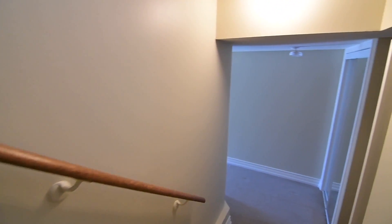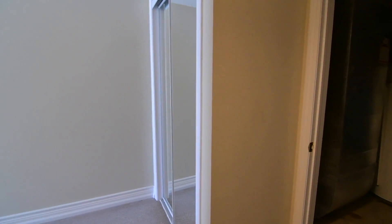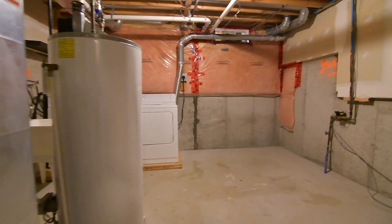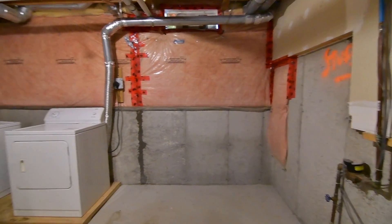The lower level includes a coat closet as well as a large unfinished storage and laundry room with washer and dryer, and this level's ceramic tile hallway offers access to the single car garage as well as a secondary entrance door.